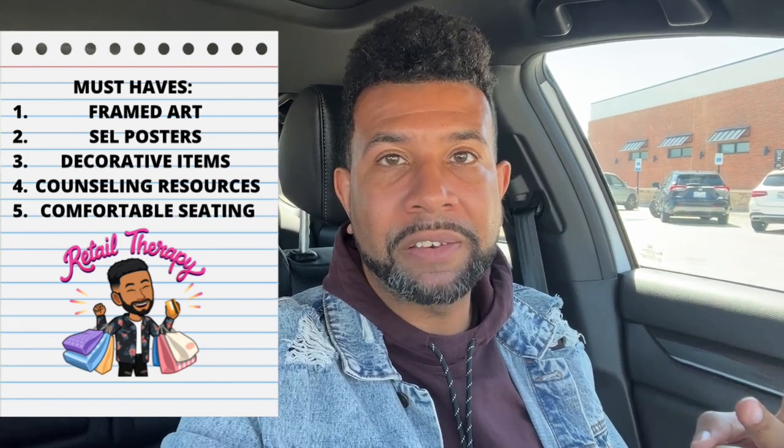When we go shopping, we're going to look at a focal point — a piece of framed art to bring attention to your room. We're going to look at motivational posters or positive affirmations, little decorations for bookshelves or desks, books and resources for counseling lessons, and comfortable seating arrangements. Keep in mind there may be some bonus things along the way. We're going to start with one of my favorite spots — Five Below.